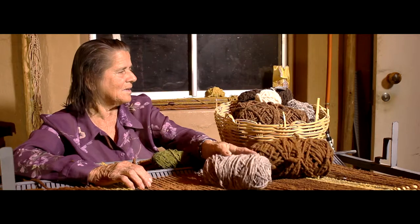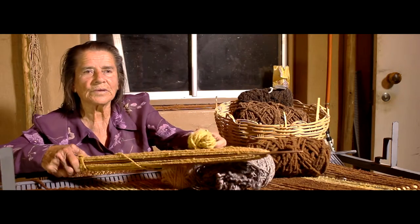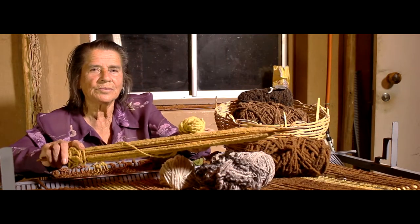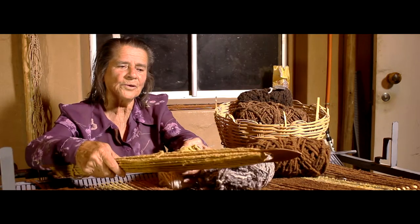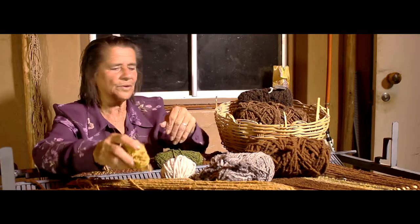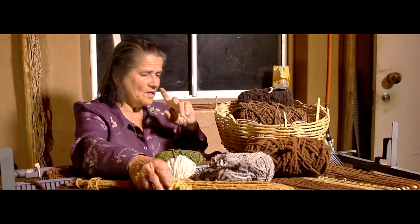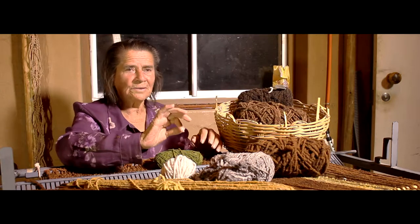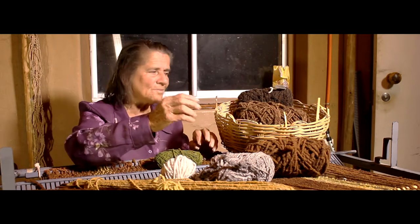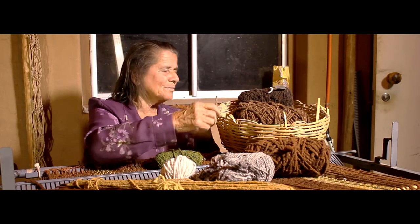Esto es romero, solito. Si mientras más maduro está el romero, también es más oscurito. Pero esto es romero, ninguna cosa más. Hervido nomás. Bien hervido el romero, se echa la lana, que hierva un poquitito nomás. Porque si hierve mucho, se pone dura.